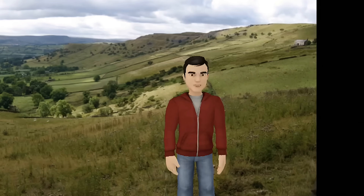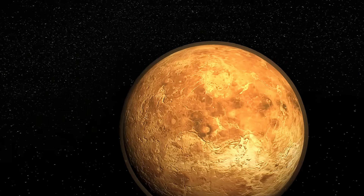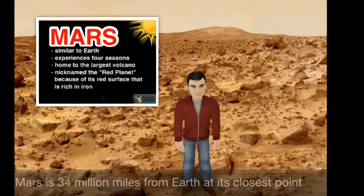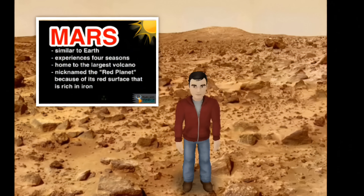I've had enough Earth for one day. What do you say we go to our next planet? Here I am on the last of the inner planets. Some people know it as the Red Planet, but we all know it as Mars.